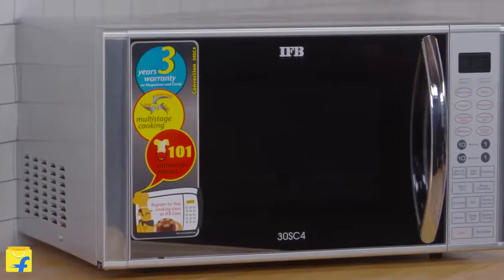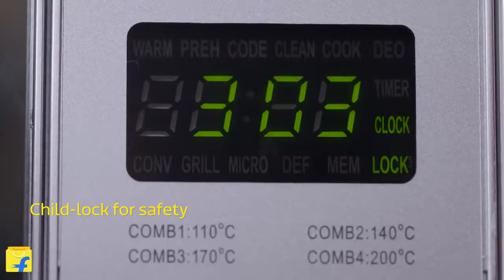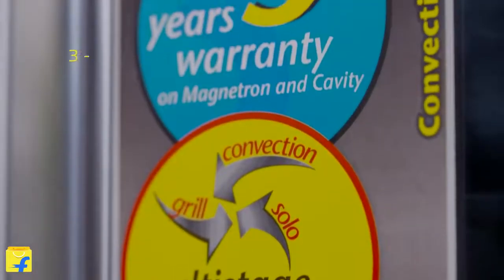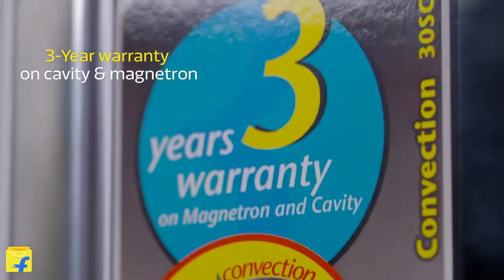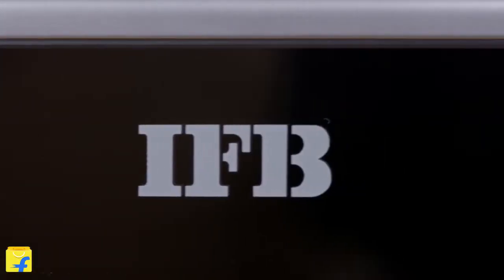In addition to all of these friendly features this microwave has to offer, the child lock feature is really the cherry on the cake. If you have children at home, this safety lock can avoid kitchen accidents. To top it all, this machine comes with a 3-year warranty on cavity and magnetron, assuring long-term, hassle-free operation for a pleasant cooking experience.